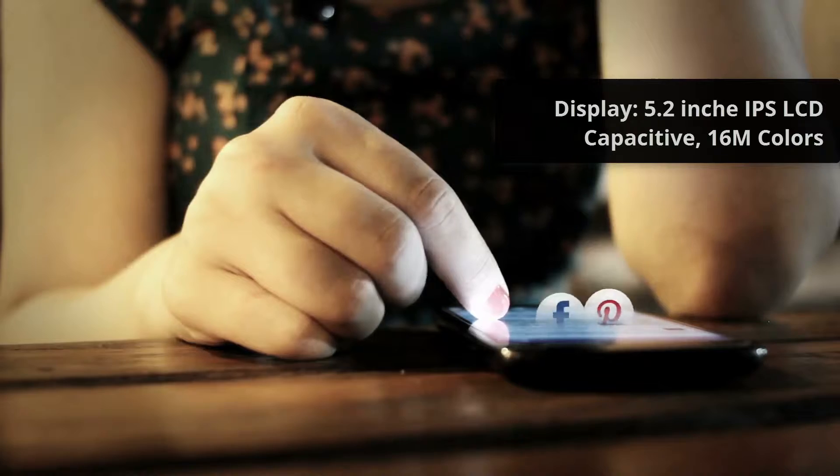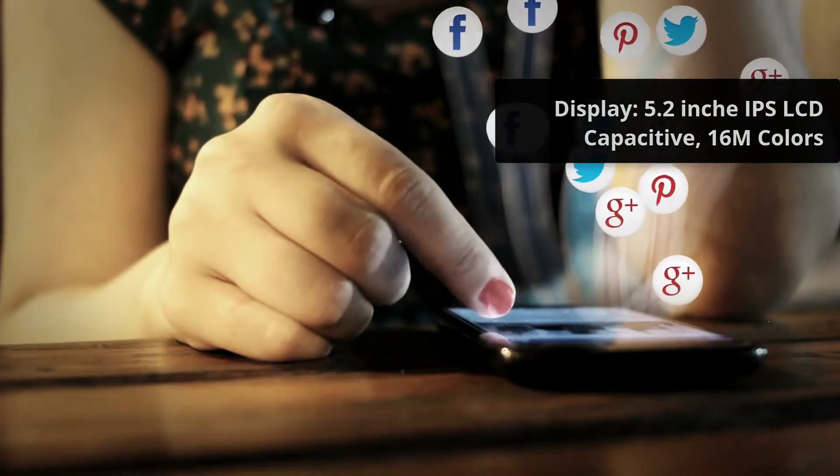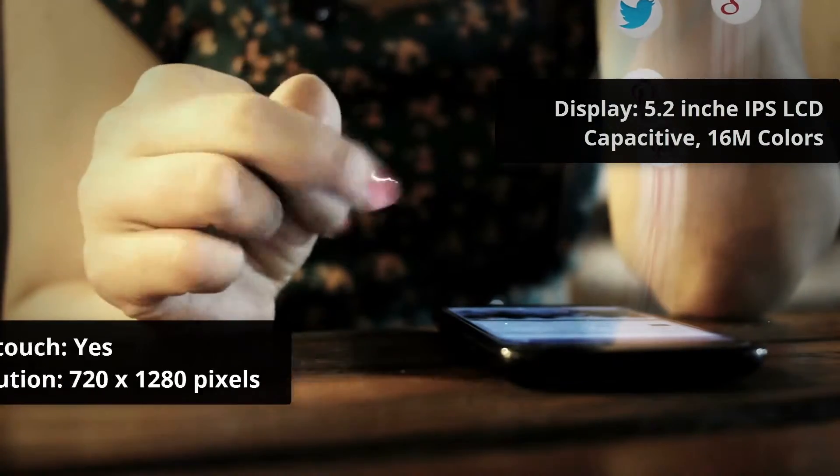Display: 5.2-inch IPS LCD Capacitive Touch Screen, 16M Colors, Multi-Touch: Yes.